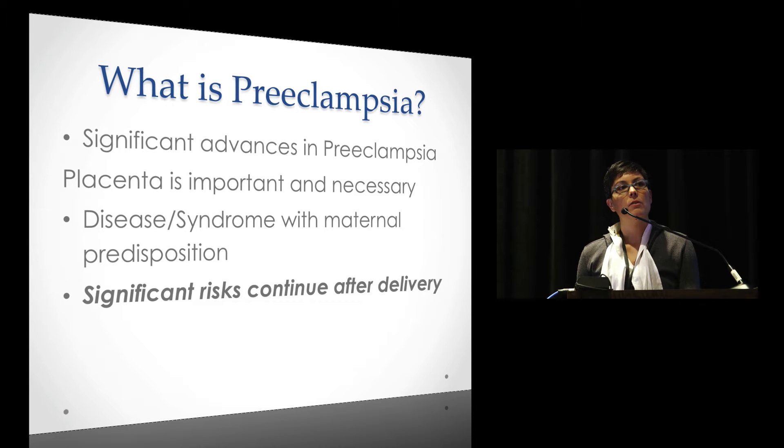What is new and emerging — a hotbed of research — is the significant risks that continue after delivery. The epidemiologic data shows that these women have a much higher risk of cardiovascular disease later on.